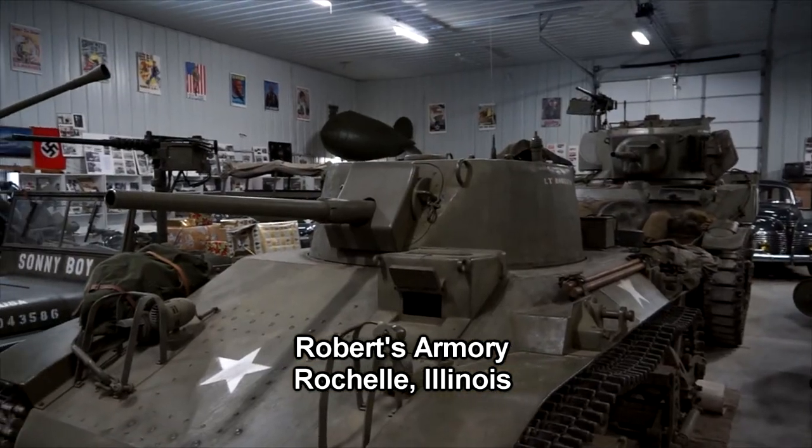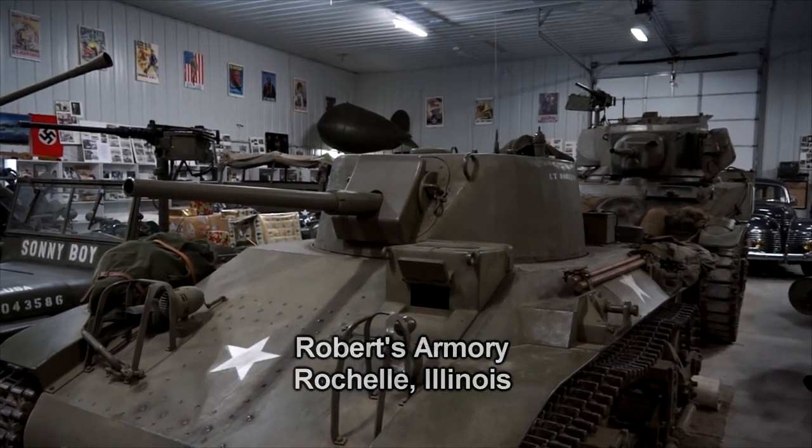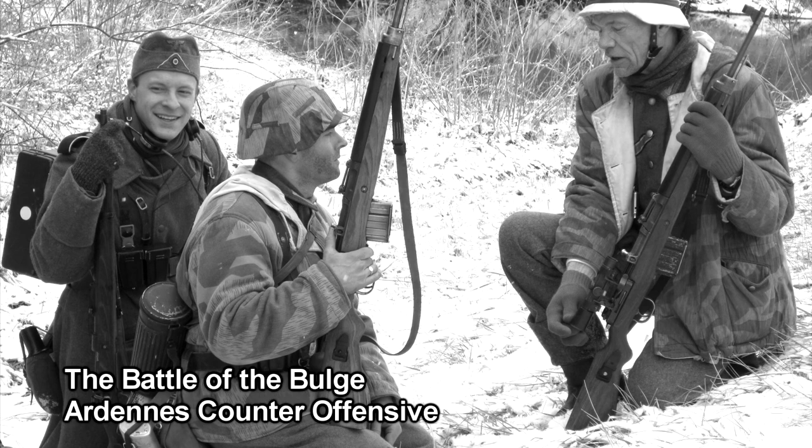Happy New Year. I haven't seen you in a while. Thank you very much. Happy New Year to you. Today we talk about the Battle of the Bulge. Just give us some general background on this battle.